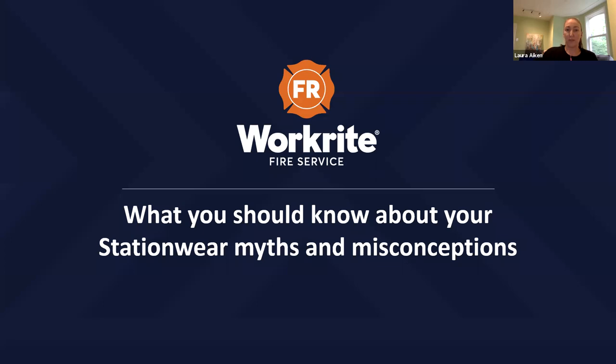In this webinar, you will learn about selecting station wear, how it should be used, and how to properly care for and maintain it. If you have a question at any time during Derek's presentation, please feel free to type them in and they will be answered during the question period at the end. This webinar is being recorded and will be emailed to all those registered within 24 hours. Thank you for attending, and I will turn the presentation over to Derek now.